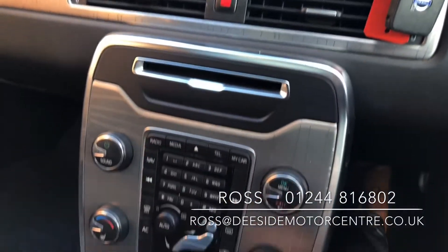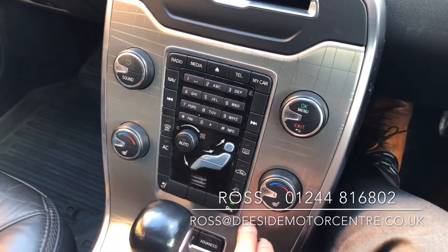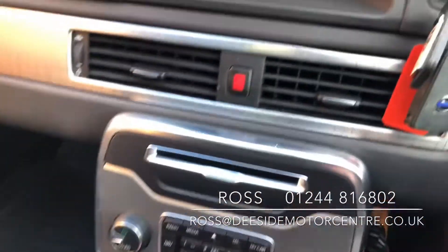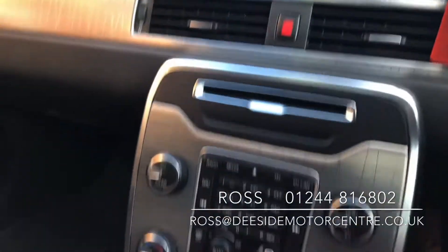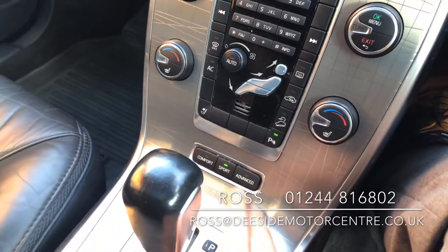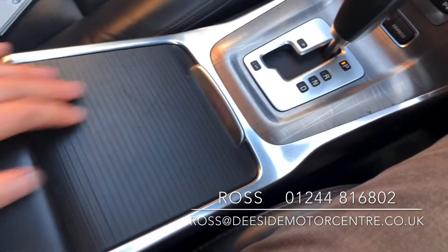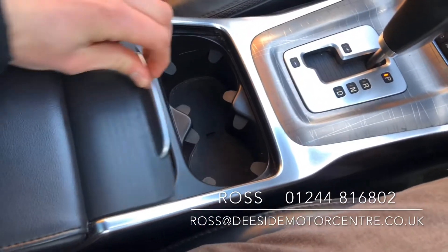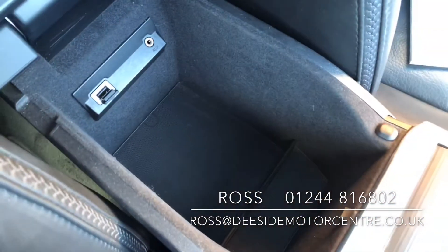Further down we've got your CD tray. We've also got front heated seats, your air con, obviously your parking sensors that pop up onto the screen like so. Down below that you've got your different driving modes — comfort, sport, and advanced. Further back we've got some cup holders, and in the armrest of the driver's seat you've got your USB and your aux input.